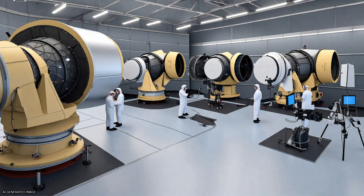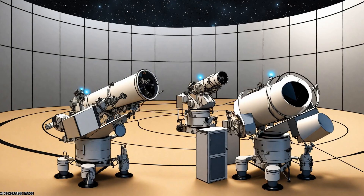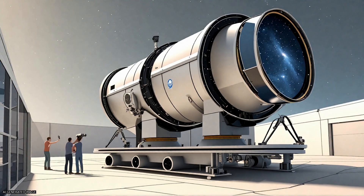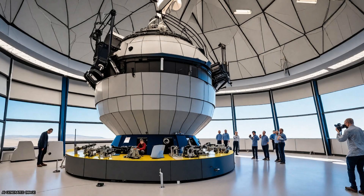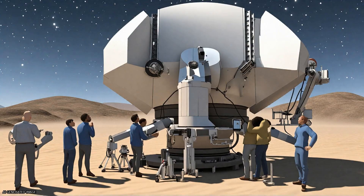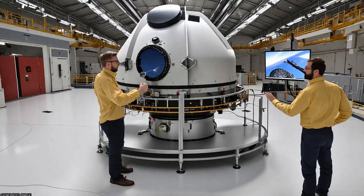Our goal is to spectroscopically confirm 100 strong gravitational lenses that can be observed from both hemispheres throughout the year, providing a resource for refining automated sky searches and addressing a range of questions in astrophysics and cosmology.